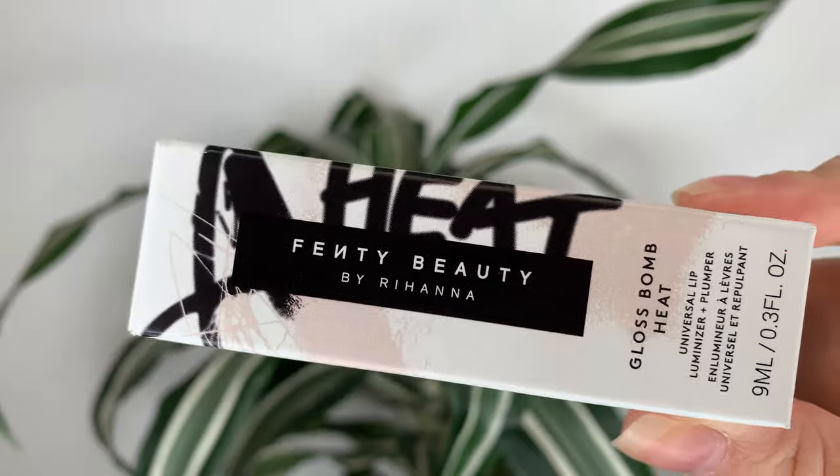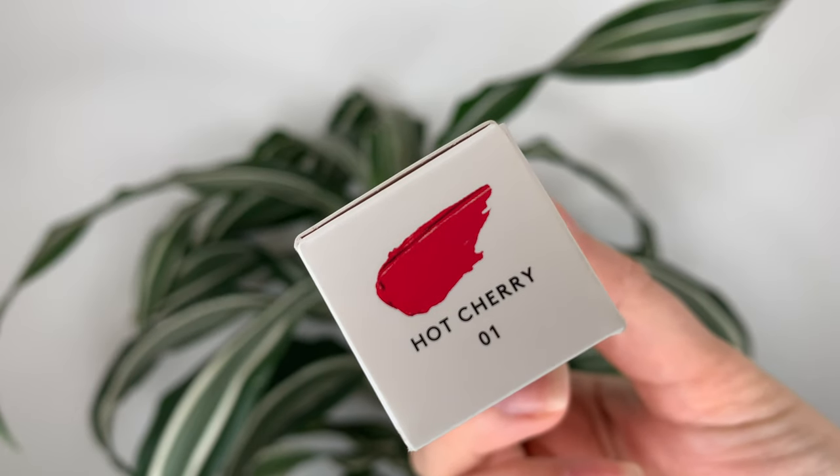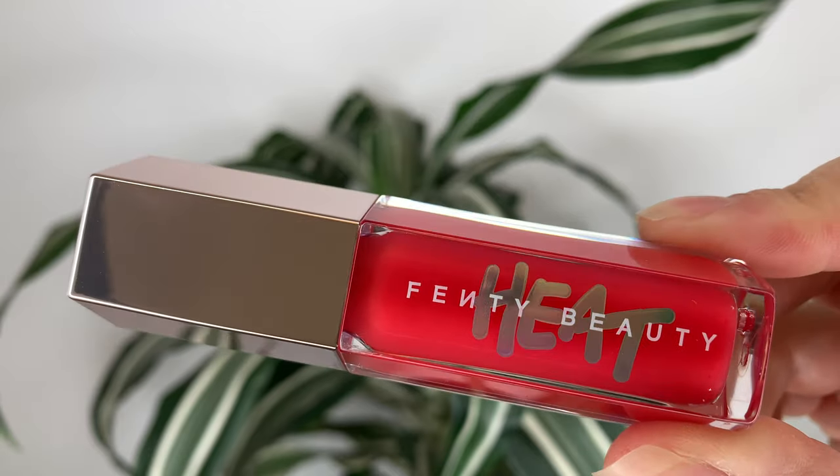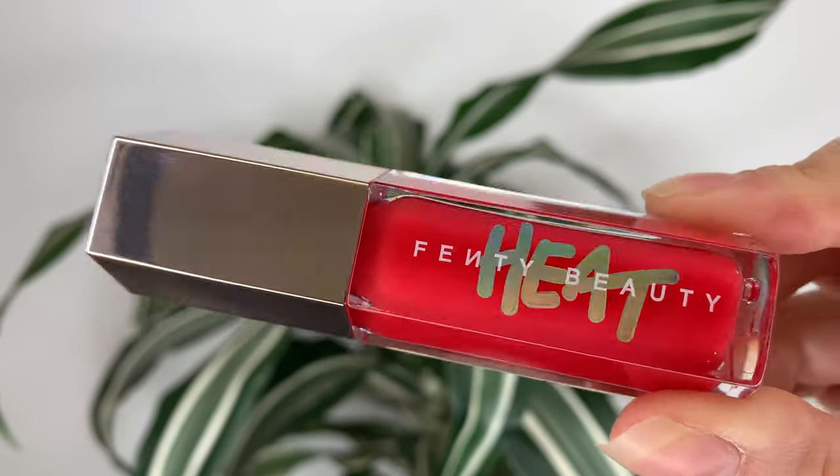Hey guys, today's video is all about the newest lip product from Fenty. They just came out with the Gloss Balm Heat — it's a universal lip luminizer and plumper. It's $28 Canadian or $22 US, and you get 9 mls or 0.3 ounces of product.